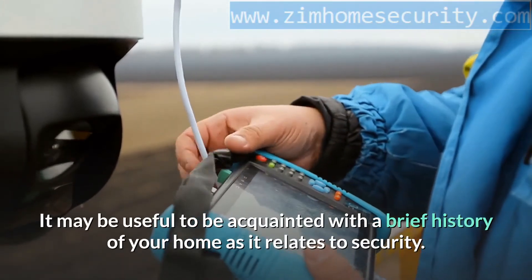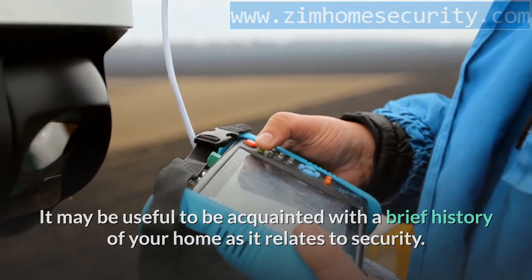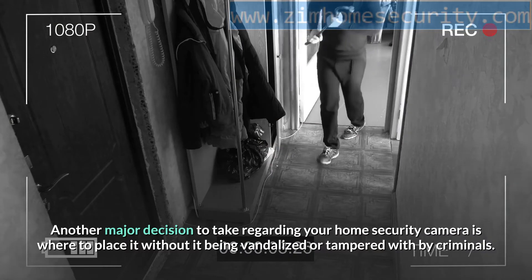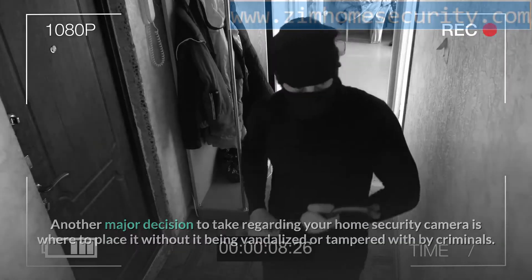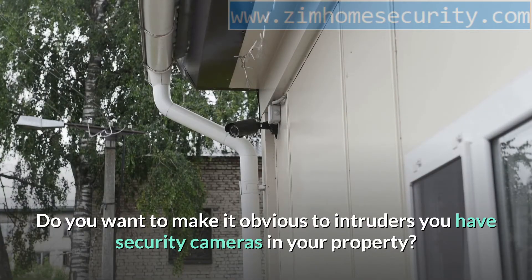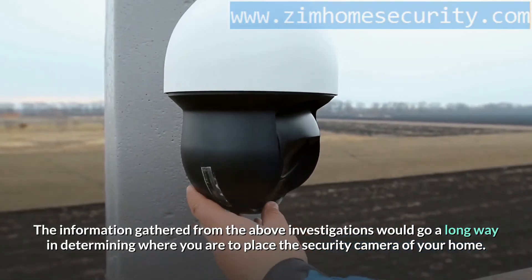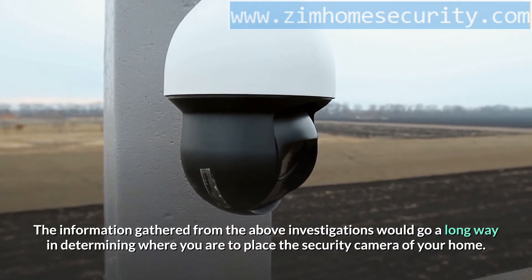It may be useful to be acquainted with a brief history of your home as it relates to security. Another major decision is where to place the camera without it being vandalized or tampered with by criminals. Do you want to make it obvious to intruders that you have security cameras in your property? The information gathered from these investigations would go a long way in determining where to place the security camera.